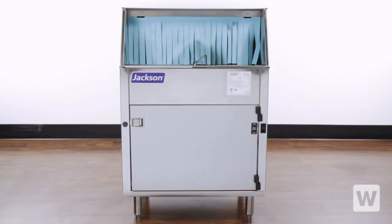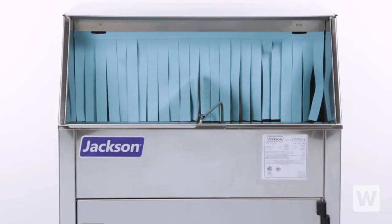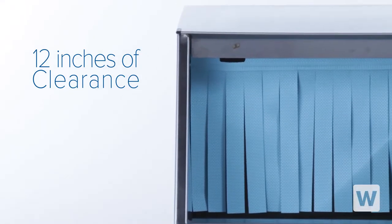The Jackson Delta 1200 Carousel Style Underbar Glass Washer is the perfect fit behind your busy bar. This unit can clean up to 1200 glasses per hour and it has 12 inches of clearance for even the tallest of glasses.